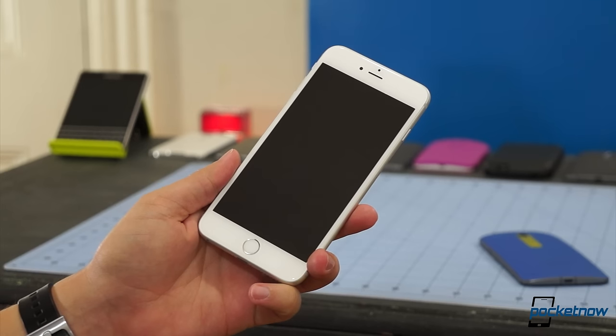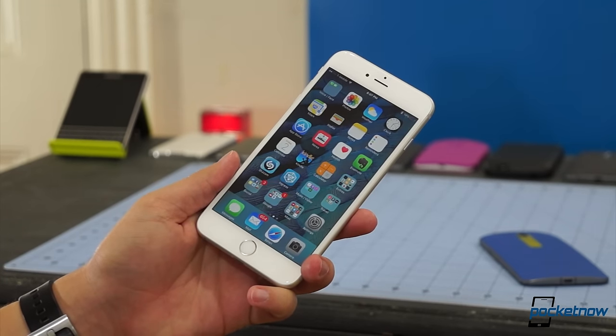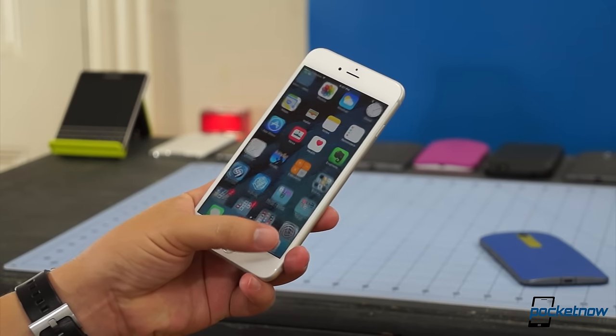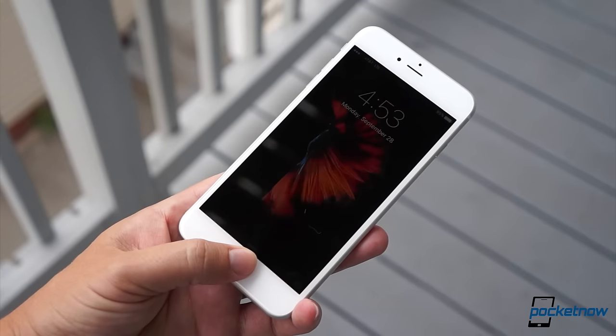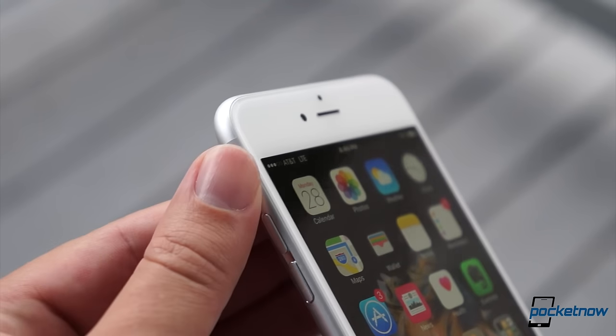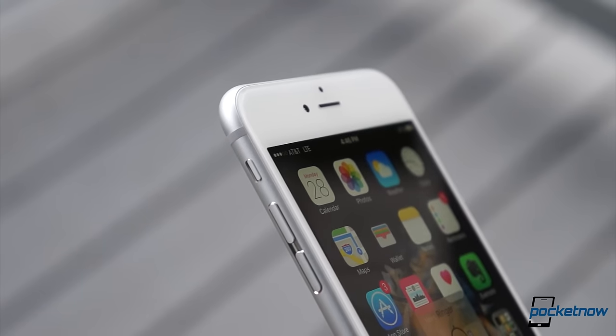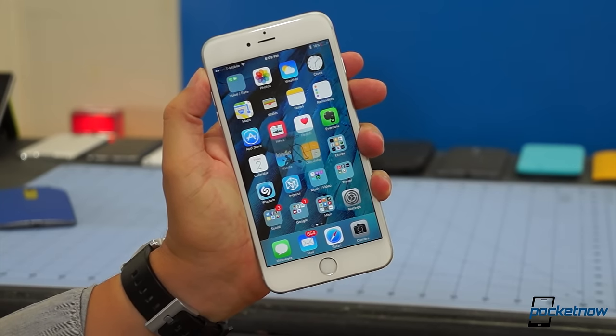The new Touch ID fingerprint scanner is so fast — it's too fast. We almost never see our lock screen notifications, and the camera shortcut is useless, so all you need to do is graze the home button to unlock the thing. The notification switch is nothing new, but it's so great to be able to silence the entire device with one click. And when you do, Apple's Taptic Engine delivers a much more subtle vibration impulse.